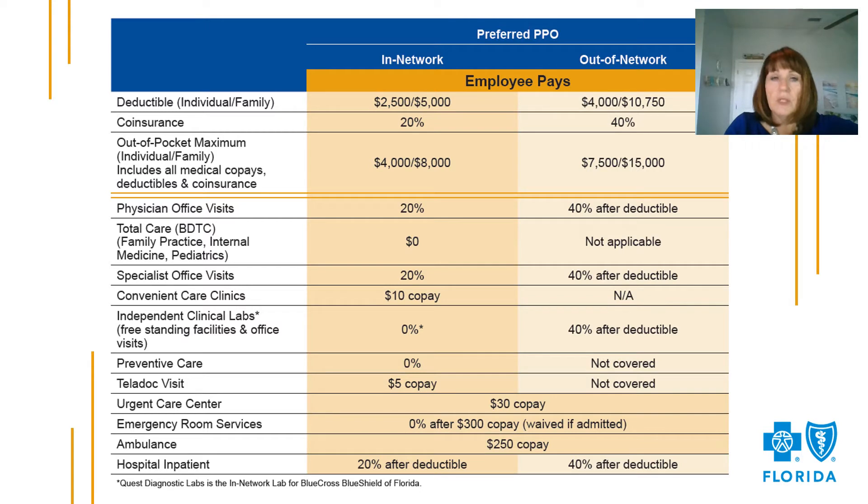Please note that provider office visits are covered with a 20% coinsurance. However, if you choose to see a total care primary care physician — previously known as a BDTC or Blue Distinction Total Care physician — the office visit will be covered in full. Lab tests are also covered at 100% when provided by Quest Diagnostic Labs.